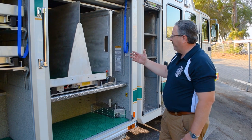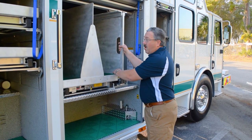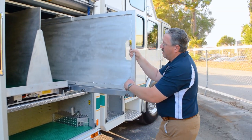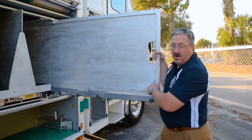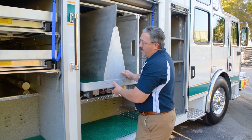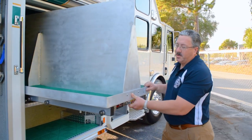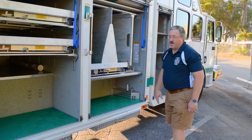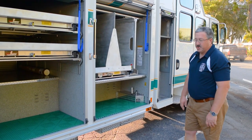We have a transverse compartment forward in the L1, R1 position with a pull-out tool board that pulls out on either side of the truck. We have a transverse tray with a divider to mount rescue tools on both sides, and we have storage underneath for other extrication equipment.